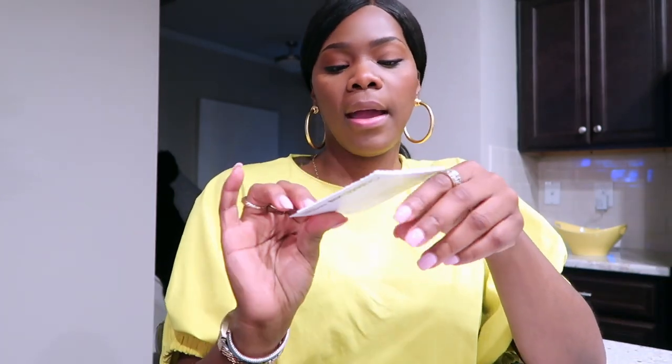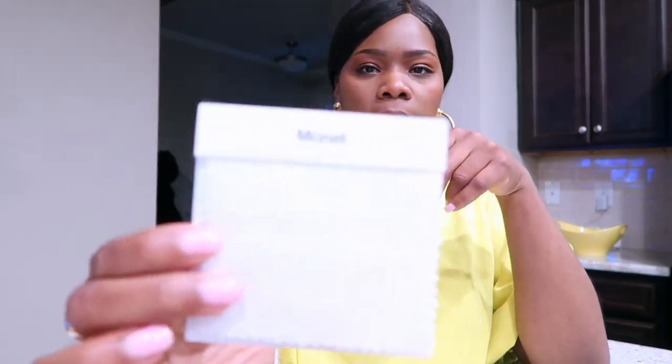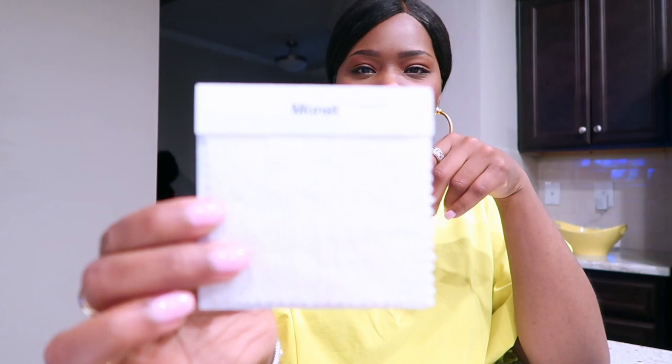You guys already saw the chandelier from Amazon and the ceiling fan from Lamps Plus. My sofa will be coming from Crate and Barrel — I think I mentioned that a few videos back. The color I got is called Frost and it's the Monet. It's really pretty, it's a chenille fabric.